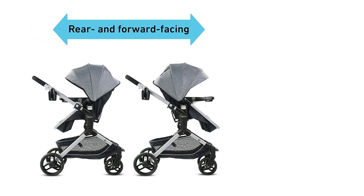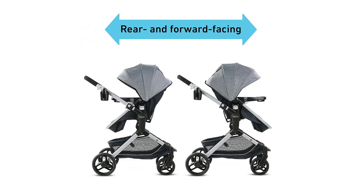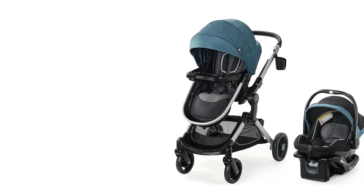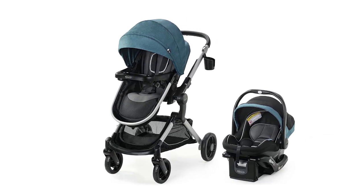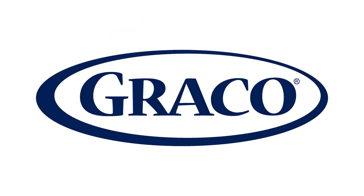Overall, the Graco Modes Nest Travel System is an excellent choice for parents looking for a versatile and convenient travel system that provides maximum comfort and convenience for both parents and babies. Its advanced features and modern design make it one of the best baby strollers of 2023, perfect for modern parents on the go.